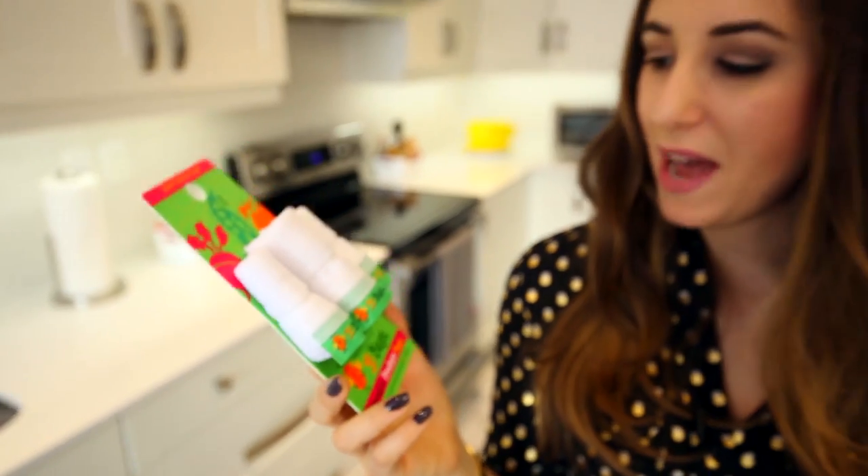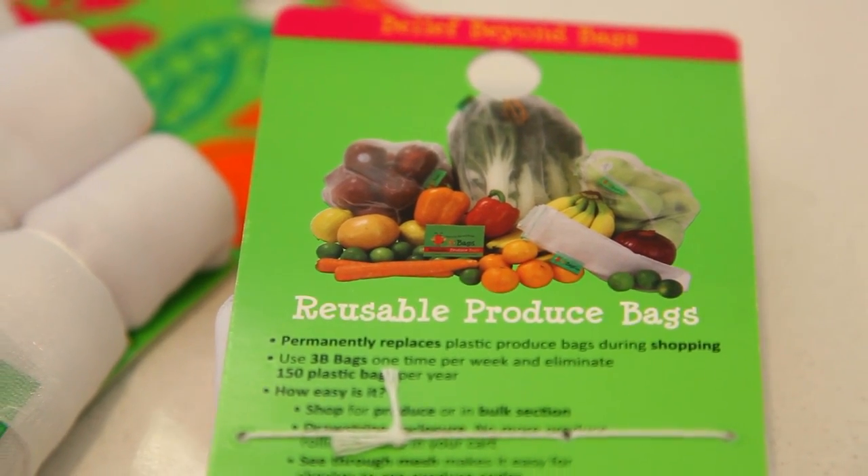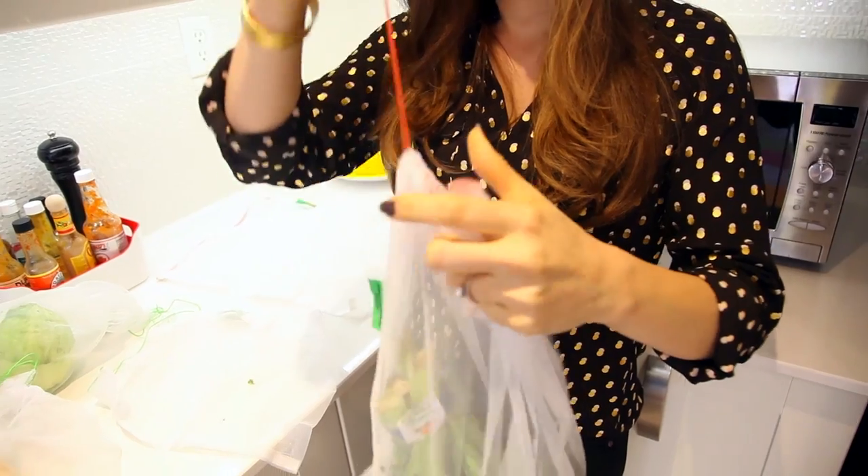These are called 3B bags — kind of like delicates bags for your laundry, but for your produce. When you go to the produce section, you probably use all those plastic bags and then throw them away. These bags are reusable and washable. They can sit in your fridge, they can breathe, and they'll keep your produce separate and fresh. You can also see the tag or sticker of the produce through the bag, so the person scanning items at self-checkout or the cash register can easily scan without worrying about it. They're super small, portable, and a great way to save on plastic waste.